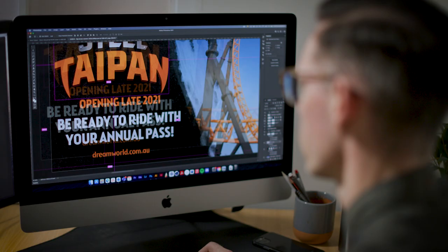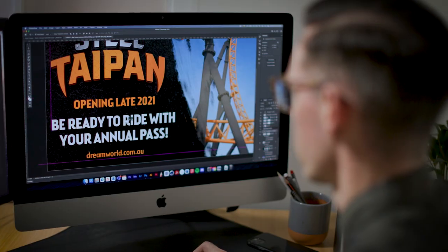The Steel Taipan branding has to be used across everything, from directional signage to wall prints and more. So everything from the colours we use to the fonts and the textures have to be bright, bold and consistent.